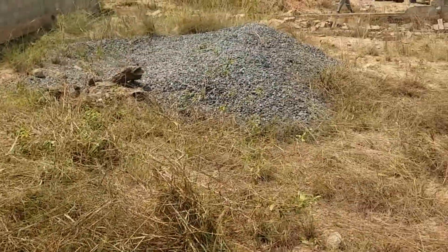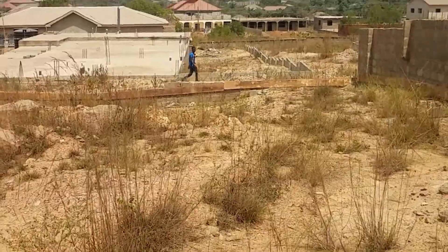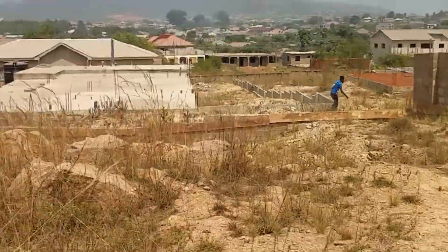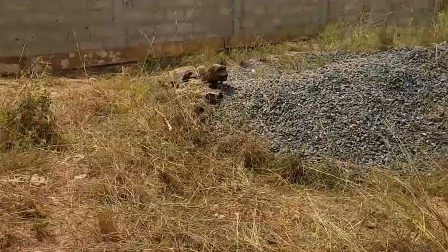That's all the way over there. What's your name? Moses. Okay, we'll see you next time. He's one of the land guards, so they'll protect the land for us.